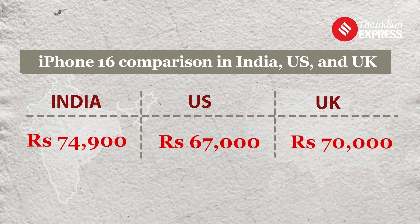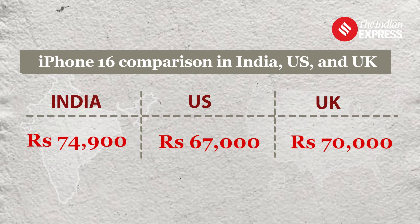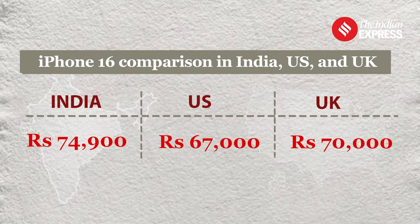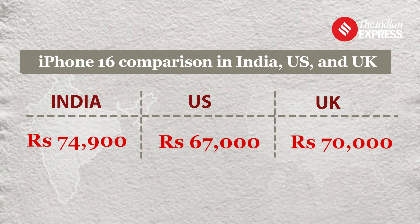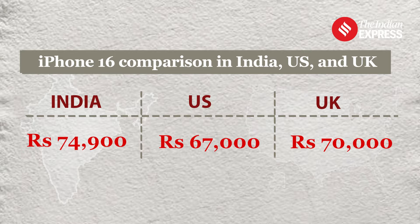However, in markets like the US, it is much cheaper starting at Rs 67,000 before taxes, and the same is available in Canada for under Rs 70,000.